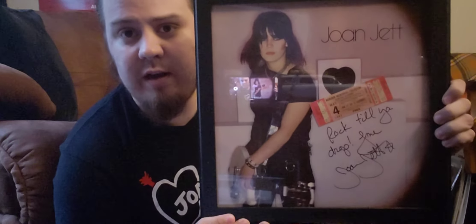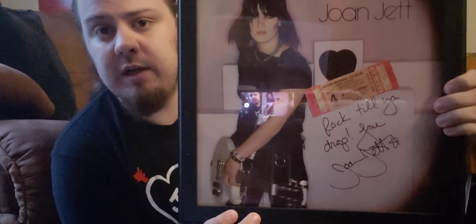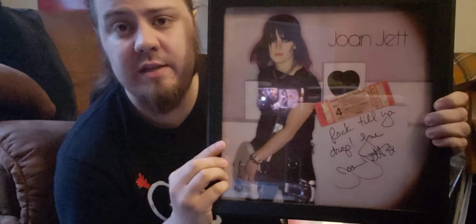Last but not least is one I was really excited to get. I found this on Mercari, and I bought it but the seller canceled my order. A few days later it went back up for sale at the same price, so I bought it again and they sent it. This is Joan Jett's first album — self-titled, before it was re-released and called Bad Reputation. It is signed, and it all checks out — looks pretty legit. It is signed to someone, but...